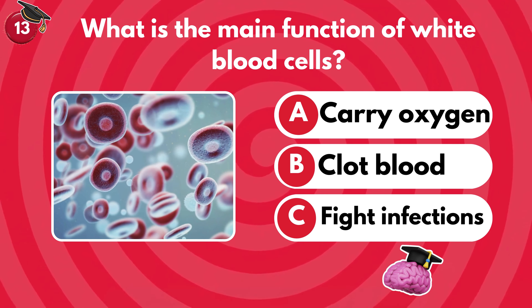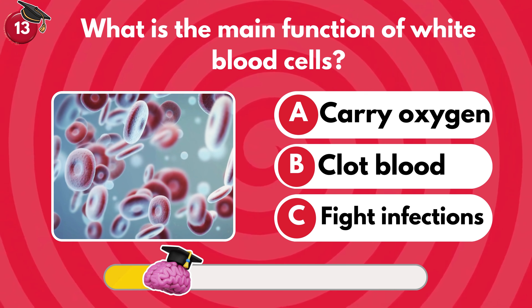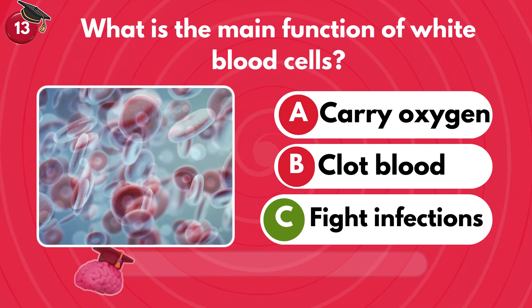What is the main function of white blood cells? Carry oxygen, clot blood or fight infections? It's C — fight infections.